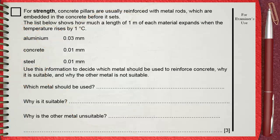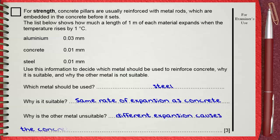The suitable metal to use is steel. It is suitable because it has the same rate of expansion as concrete. The other metal, aluminum, is unsuitable due to its different expansion rate — this causes the concrete to crack and become damaged. Each point is worth one mark.